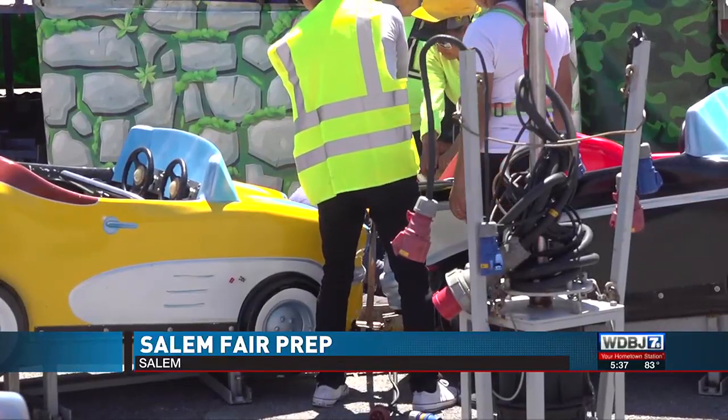We have a clear bag policy that we follow. So if you're bringing stuff, you can't bring a big pocketbook — you can have a little change purse.